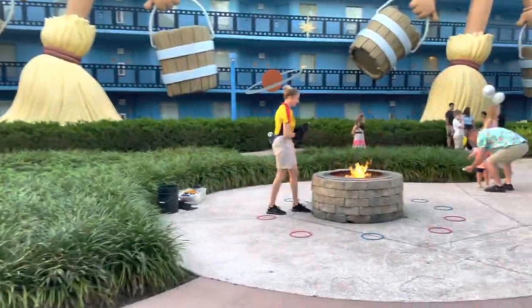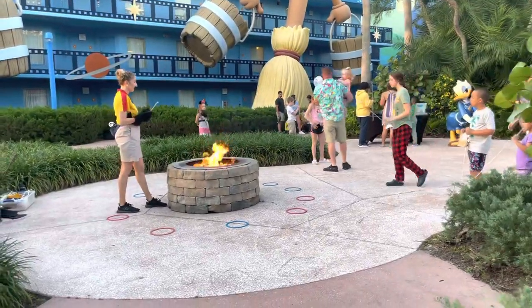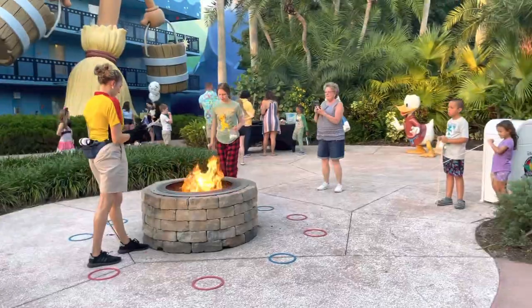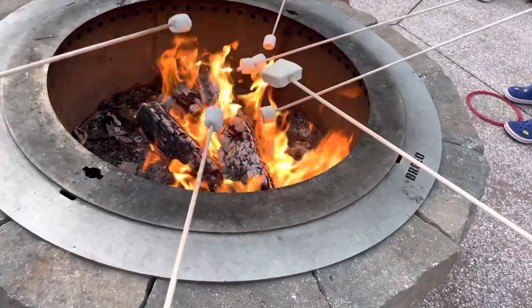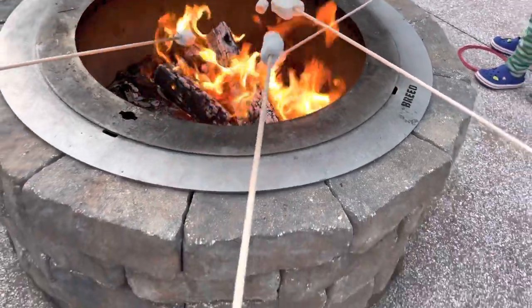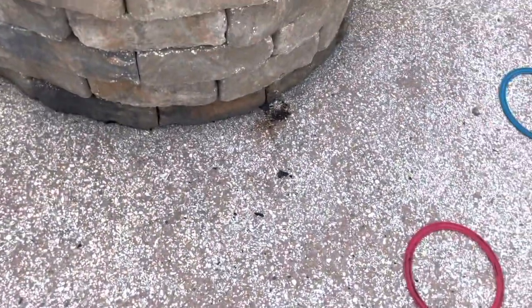We're having a little campfire and making s'mores — super cute!